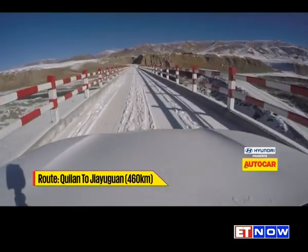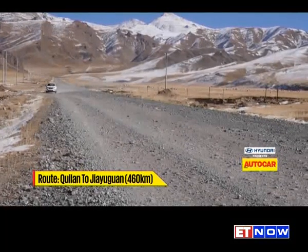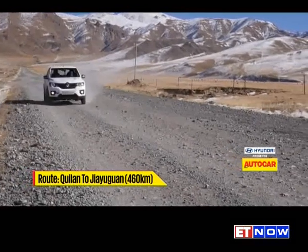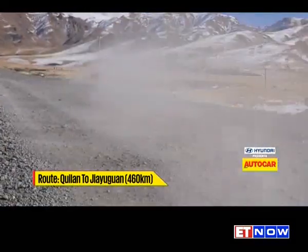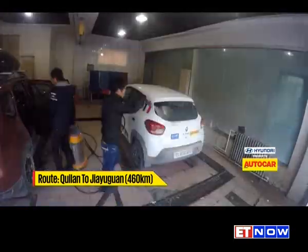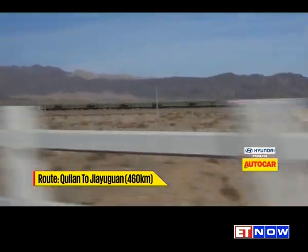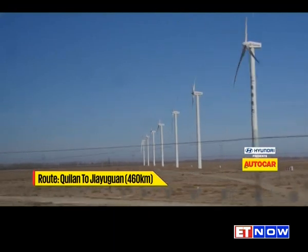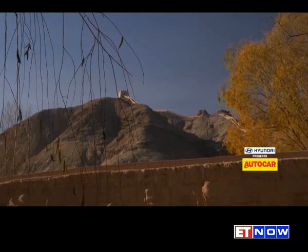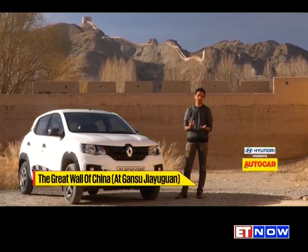All that ground clearance isn't just for show. Once our hearts had moved from our mouths back down into our chests, we descended the mountain range on an absolutely demolished road that would be right at home in India or Myanmar, and made our way to Jiayuguan. The next day's drive started with a visit to a monument some of you might recognize — we couldn't have possibly driven all the way through China and not stopped at the Great Wall of China.